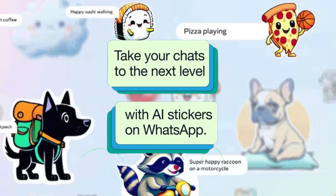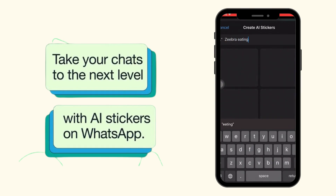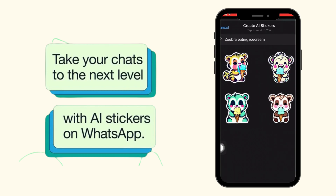The next feature is AI stickers. WhatsApp users can now create their own stickers using AI on WhatsApp. Click on the sticker icon and then click Create. Now you can type whatever sticker you want — AI helps you go crazy with stickers. Try this feature and let us know what you think.